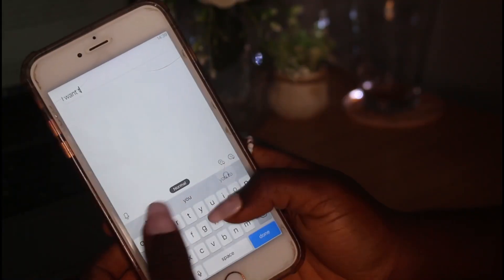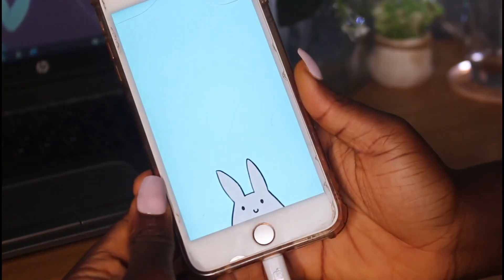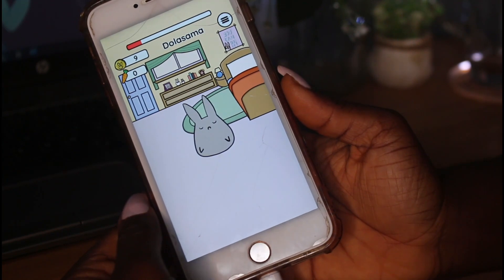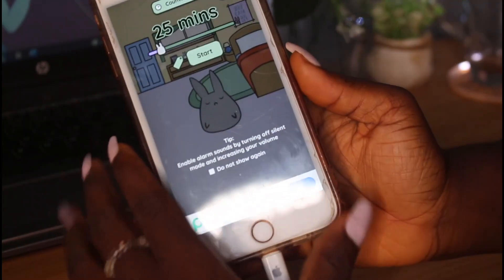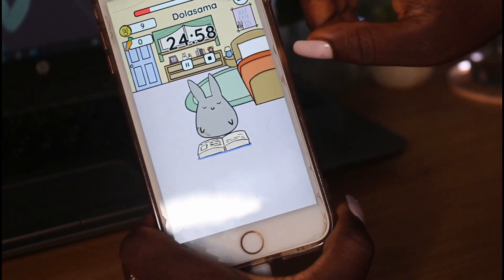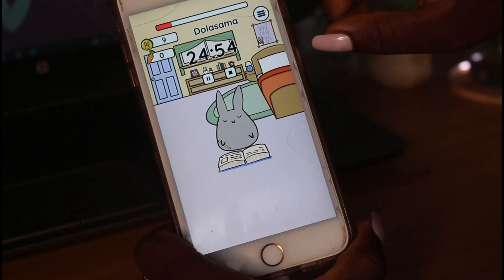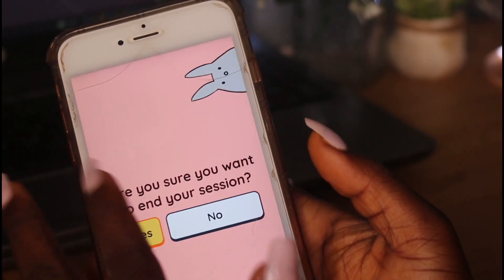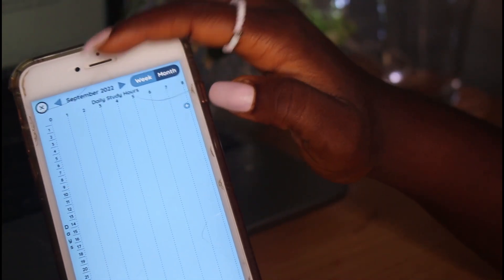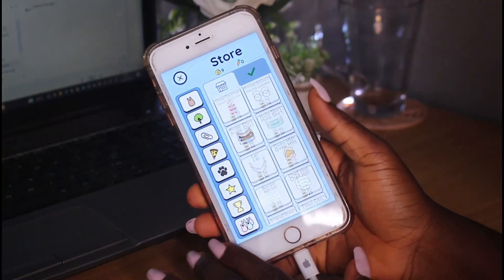I highly recommend checking out Minimalist. The next app is called Study Bunny — this is a very cute app. It's more than just a Pomodoro timer: it has a Pomodoro study section where a bunny studies with you, a streaks section to see your daily progress, and a store where you can buy things for your bunny.